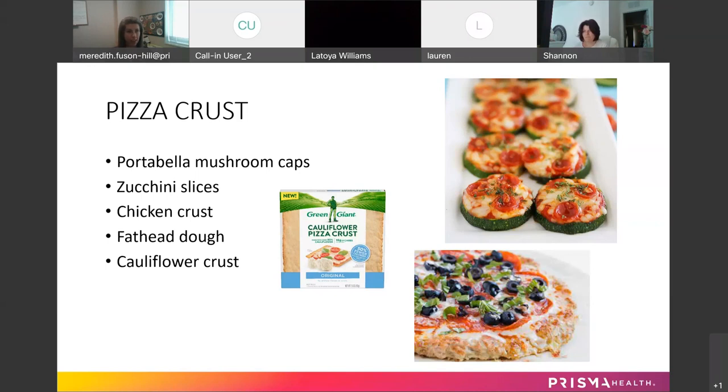So that was my epic fail experience with cauliflower crusts. But I've had good luck doing it all the other ways, and some people swear by it. It just depends on what you have time for and whether you're making something just for you or for the family.